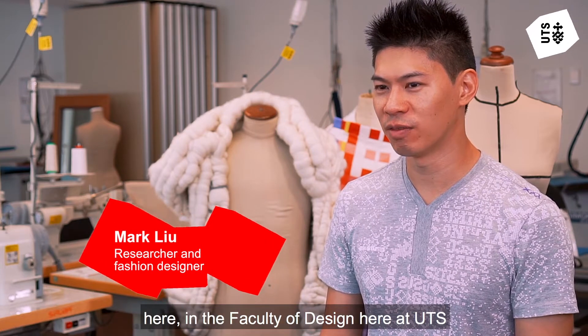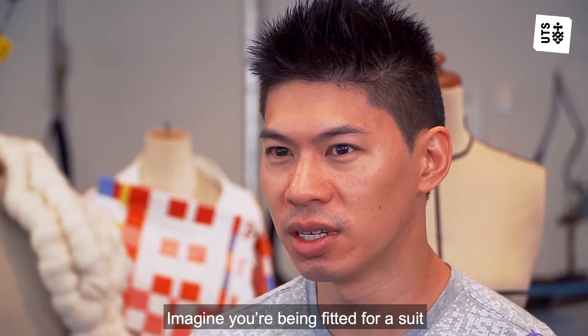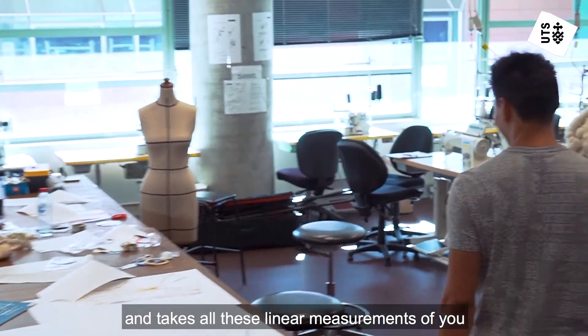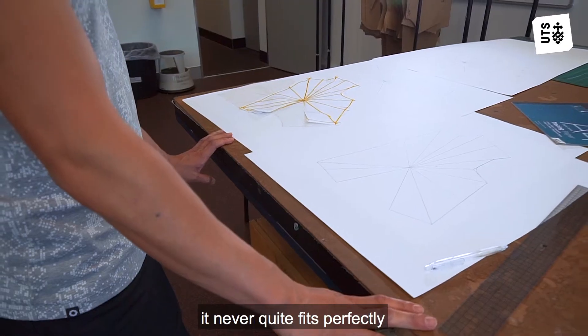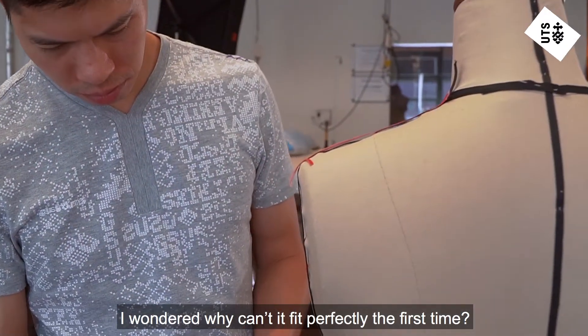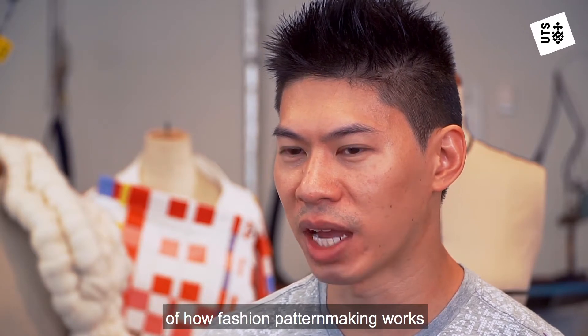I'm Dr. Mark Liu, a Chancellor's Postdoc Research Fellow here in the Faculty of Design at UTS. Imagine you're being fitted for a suit and the tailor comes in and takes all these linear measurements of you. They make a garment for you and when it comes back it never quite fits perfectly. I wondered: why can't it fit perfectly the first time? And that came down to the mathematics of how fashion pattern making works.